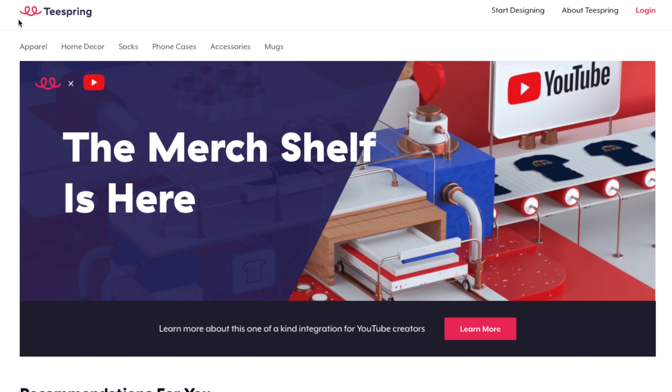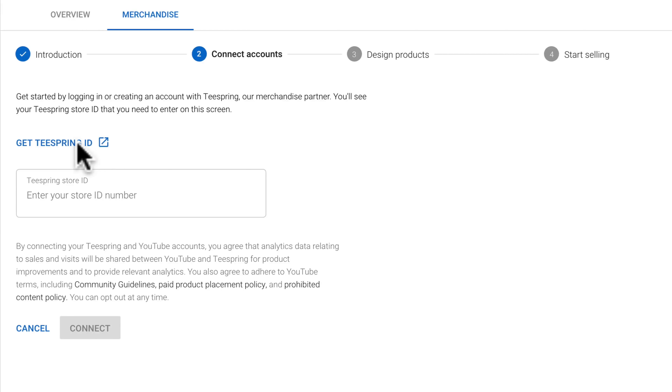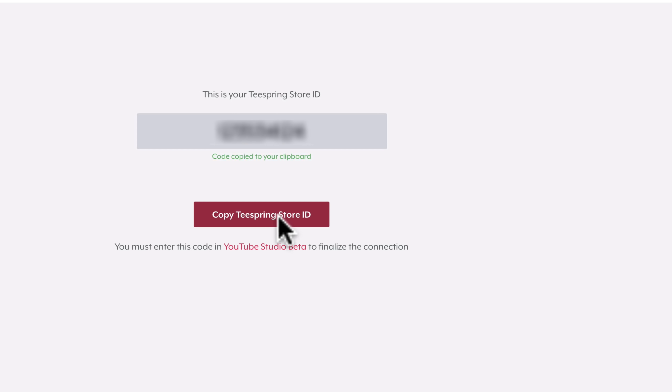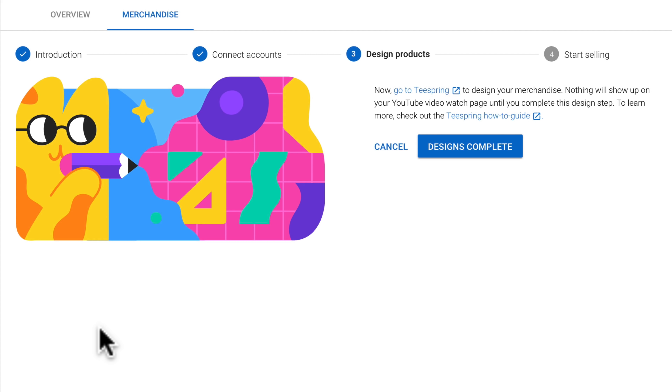The next thing you need to do is make sure you have a Teespring account. If you don't have one, you can click the link in the description below. Once it's set up, we're going to link your Teespring account to your YouTube channel. Click 'get the Teespring ID' and it will open a new tab on Teespring showing you a nine-digit number — that's your store ID. Copy that and paste that nine-digit store ID into Creator Studio, then hit connect.